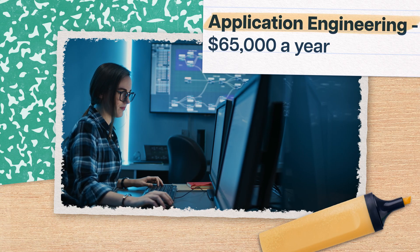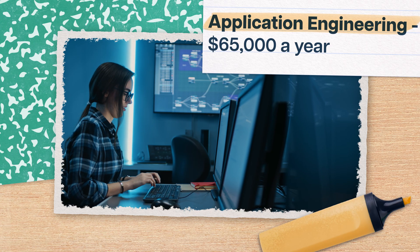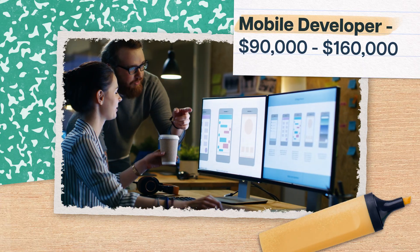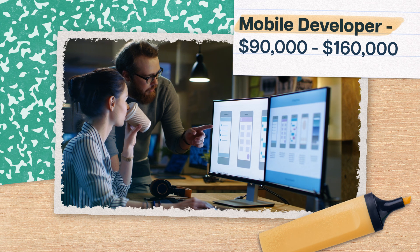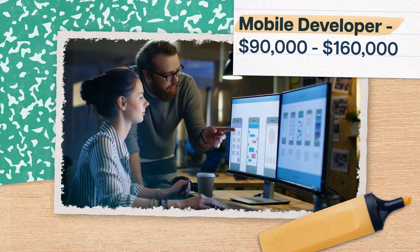After graduation, you'll start to see your hard work pay off. Software engineering graduates can often find entry-level work in fields like application engineering, where software engineers work to improve existing software by working with clients, developers, and other engineers. Even beginners here do pretty well, with entry-level application engineers making upwards of $65,000 a year. And once you're in the field, the possibilities are endless. You might fall in love with app building and become a mobile developer, where you could expect to make anywhere from $90,000 to upwards of $160,000.